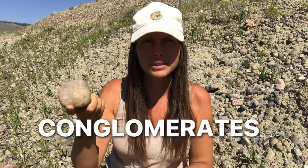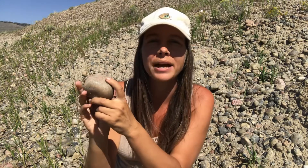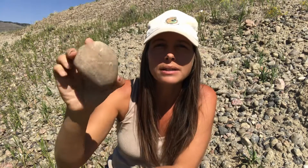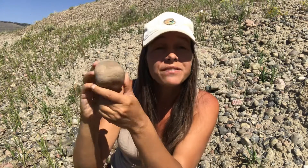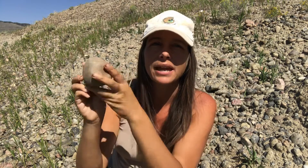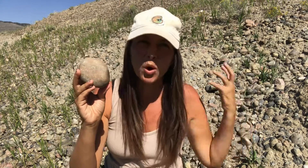Welcome back to Let's Go Geo, everyone. As usual, I'm your field guide Heather, and today we're talking about rocks that look like they're made up of a bunch of other rocks — conglomerates. The pieces you see inside a conglomerate are referred to as pebbles and cobbles, which refer to the large size of the rock fragments. They're also often rounded. If they're rounded, we call them conglomerates; if they're angular, we refer to those as breccias — but we'll talk about those another time.